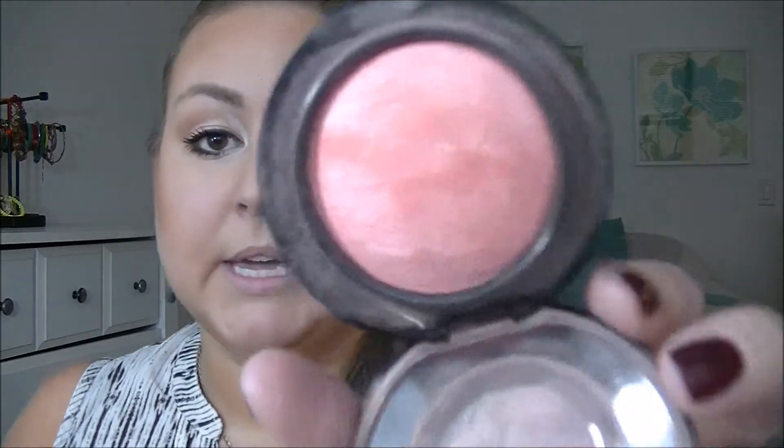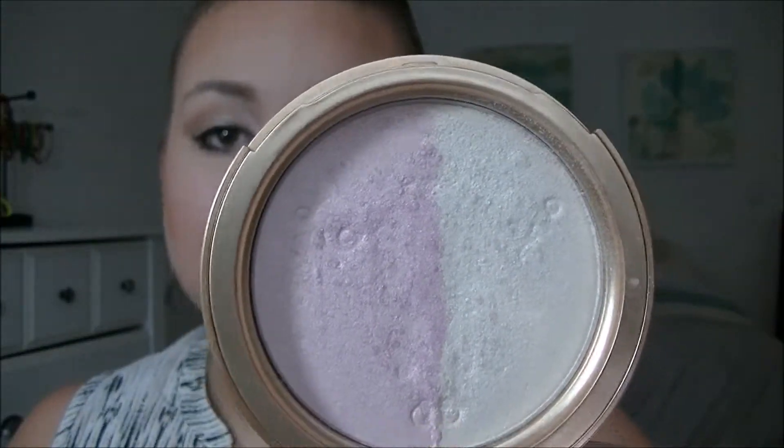For blush, you want to use something very neutral, not too in your face. I'm using my New Romance Mineralize Blush by MAC. For your highlight, you want something that's not too intense — you could even skip this step. I'm going to use my Too Faced Candlelight Glow and just very gently apply that on top of my cheekbones, extending out to the corner of my eyes.